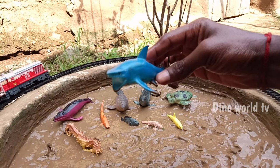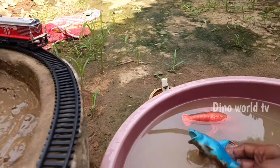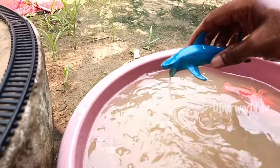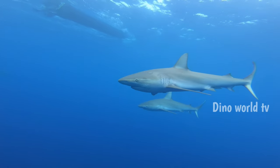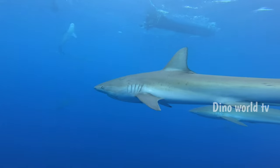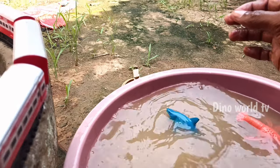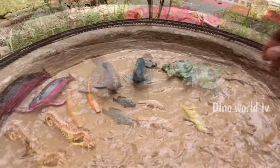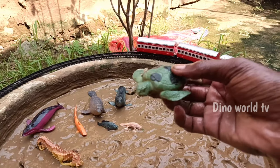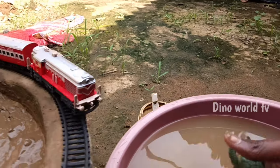Here we go, blue shark! So get the next sea animals out of the mud. Turtle — reptile with a protective shell and flipper pairs. Let's watch it now.